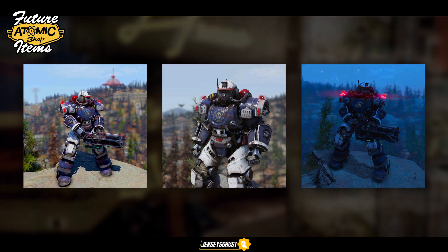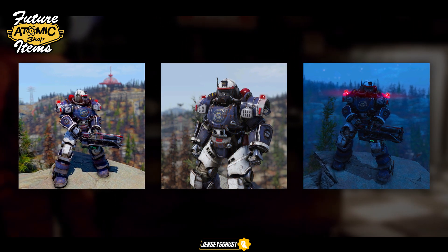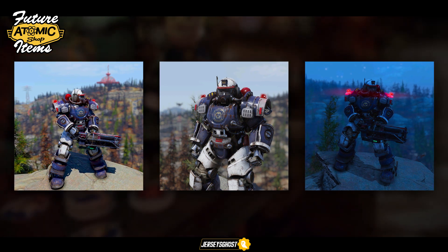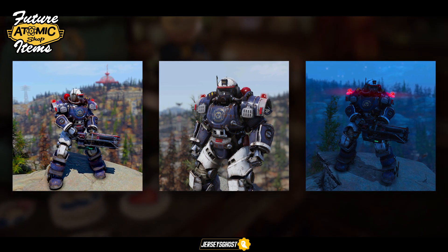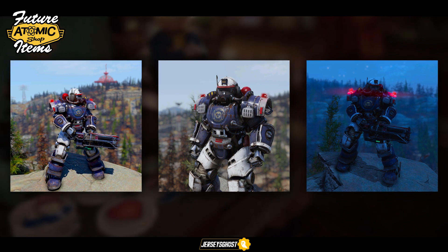I wanted to start off with something that seems to be the most anticipated item alongside the responders faction bundle, which is the Responders Power Armor paint. I've got to admit this is one of the cooler power armor paints Bethesda has come up with, and the fact that the shoulders light up during the night is a pretty nice touch. Overall the look is unique and something I can see myself using occasionally.